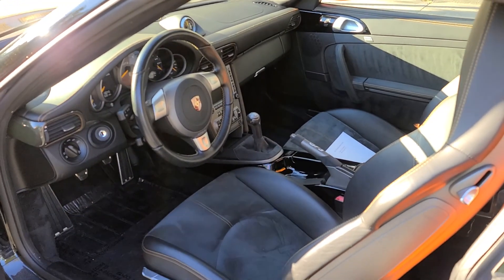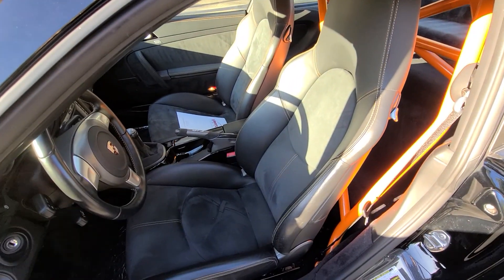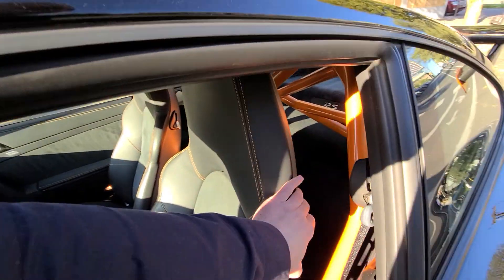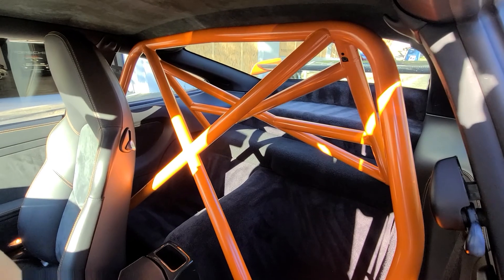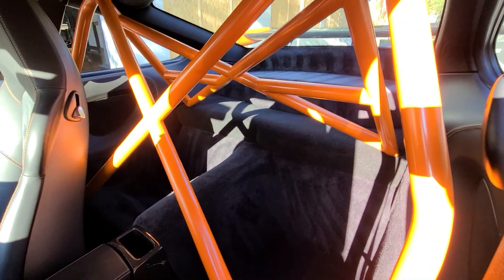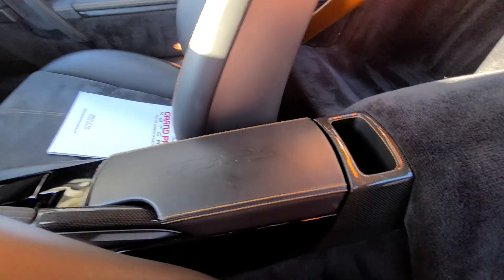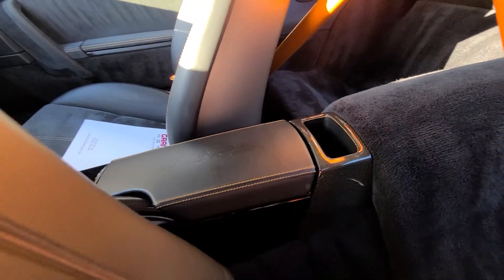On the inside it's got some nice features — it has the sport support seats with orange deviated stitching, a roll cage in orange, and the center console has deviated stitching in carbon fiber.